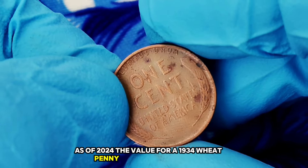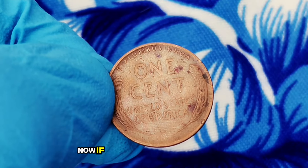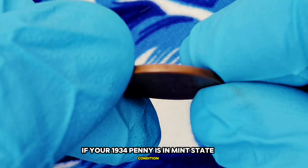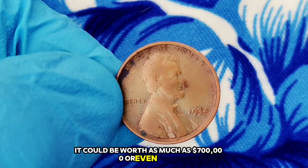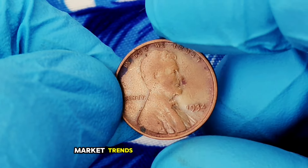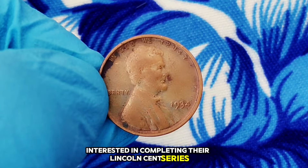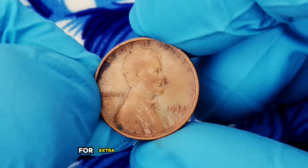As of 2024, the value for a 1934 wheat penny without a mint mark in extra fine condition generally ranges around $400,000. If you find this coin in lower grades such as good or very good, its value would drop. On the other hand, if your 1934 penny is in mint state condition — meaning it's almost untouched and shines as it did the day it was struck — it could be worth as much as $700,000 or even more. On platforms like eBay or at local coin shops, you'll typically see offers within the $150,000 range for extra fine examples.